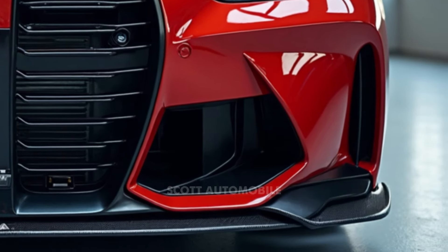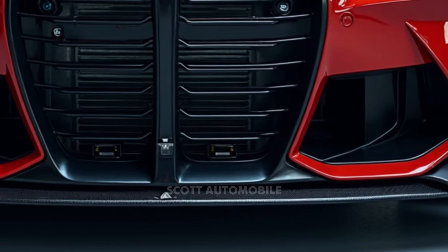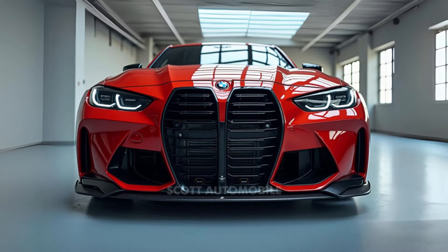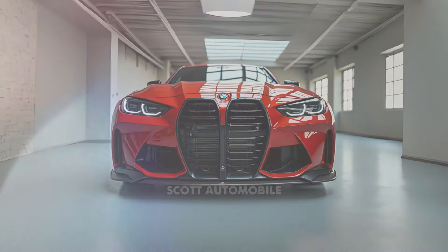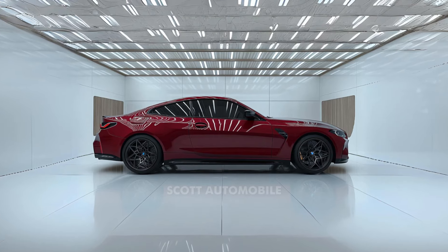When it comes to acceleration, the M4 truly impresses. The base model can launch from 0 to 60 mph in a remarkable 3.8 seconds, while the Competition model achieves this sprint in a stunning 2.8 seconds. Whether speeding along a straight path or navigating tight corners, the M4 delivers a blend of luxury and raw, unrestrained power.